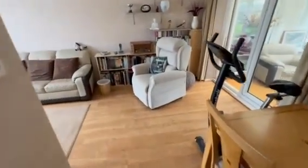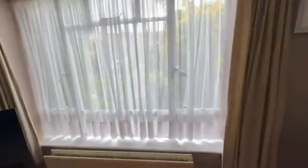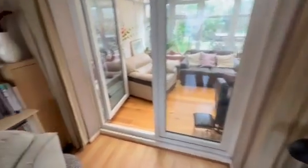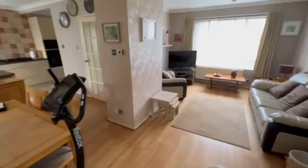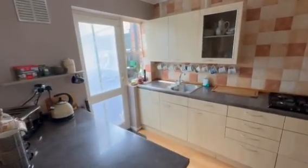Rear aspect — straight into our open plan reception, straight through lounge. Rear aspect window, and rear aspect double glazed double doors leading on to our double glazed conservatory. Laminate flooring, open plan onto our kitchen.